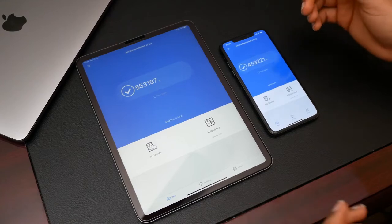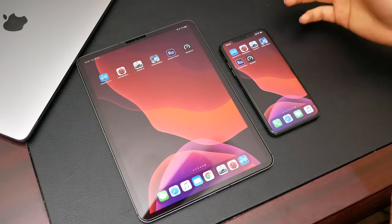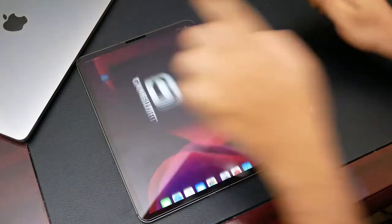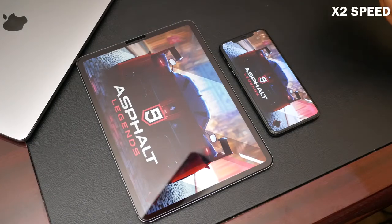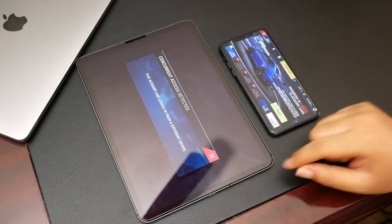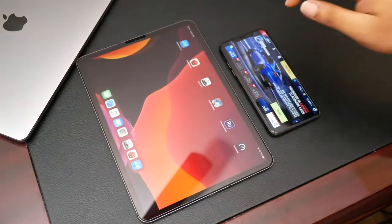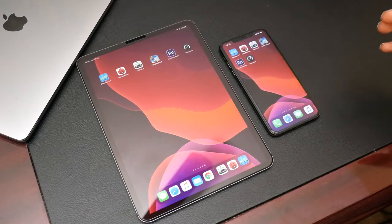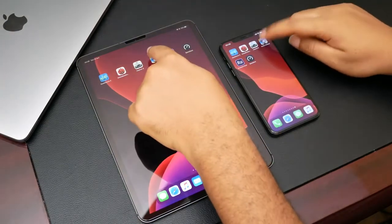Now let's see how those numbers translate into real-life usage by running some games. Starting with Asphalt 9 — the iPhone seems to load that a little bit quicker. When the iPhone finally loaded, it kicked out from the account because they're basically on the same account. Next we're going to load up PUBG.